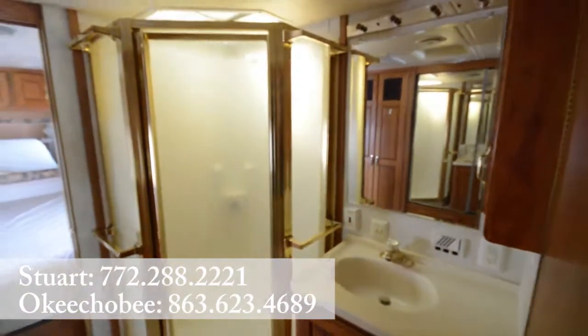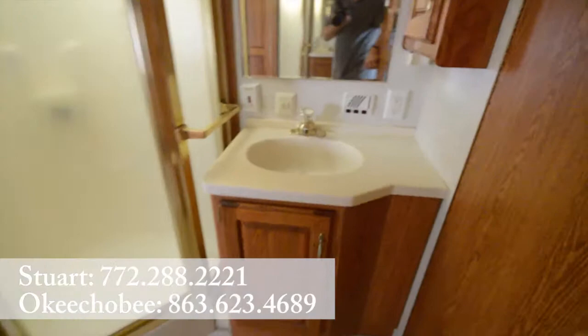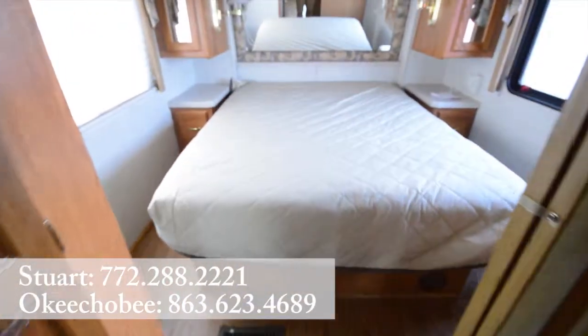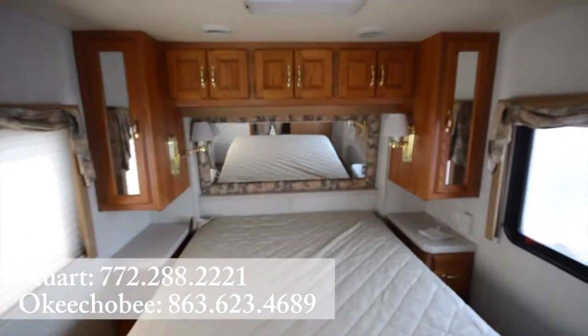Nice big bathroom, corner shower. Got a one-piece sink countertop here. Of course, the bathroom here with the private door. There's a master bedroom.